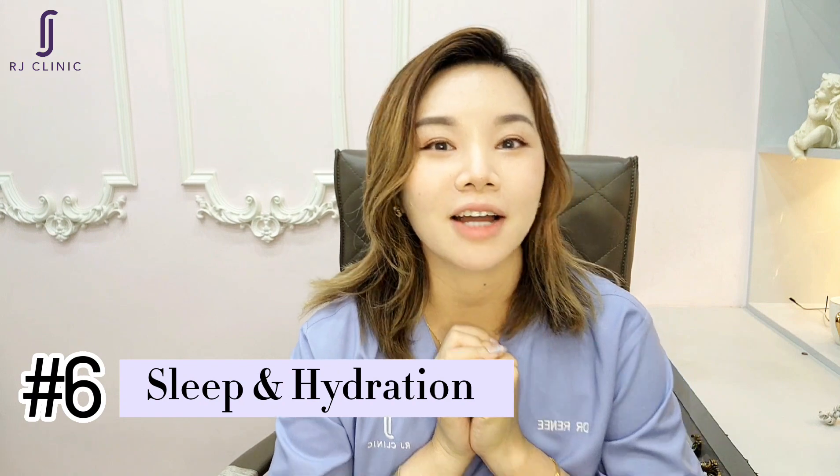Number six: sleep and hydration. Getting enough sleep and staying hydrated can help to reduce puffiness and also your dark eye circles.